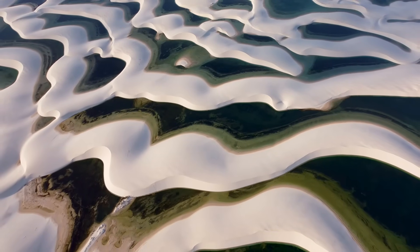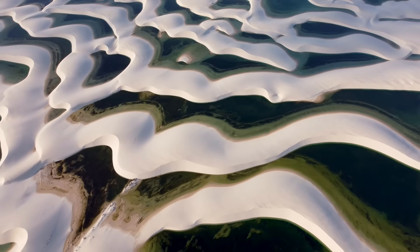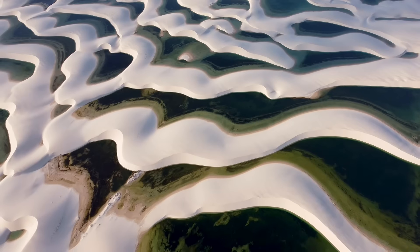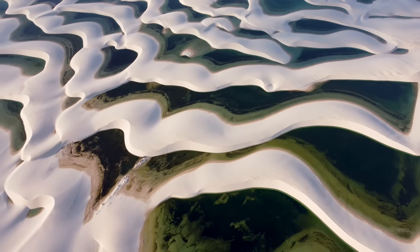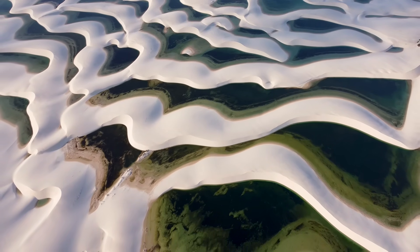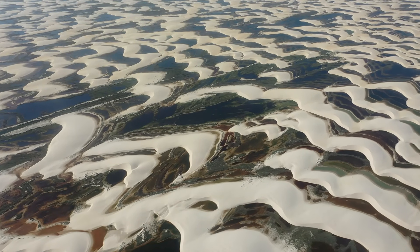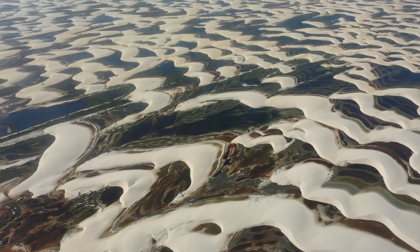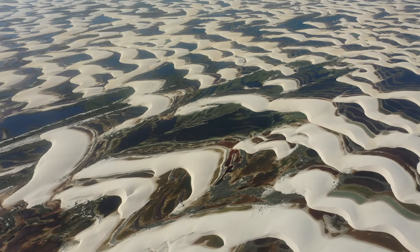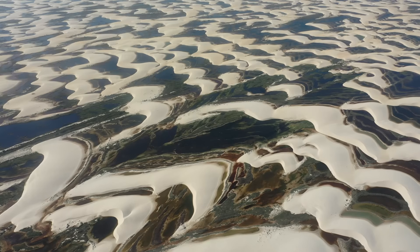From above, it doesn't make any sense. Stretching along Brazil's northeastern coast, the landscape looks like a frozen ocean. Wave after wave of white dunes rolling toward the horizon, bright as powdered glass. But then you notice something impossible. Between those dunes, thousands of turquoise pools glimmer in the tropical sun, calm as gemstones — a desert filled with lakes. This is Lençóis Maranhenses National Park, one of the strangest and most beautiful landscapes on earth.